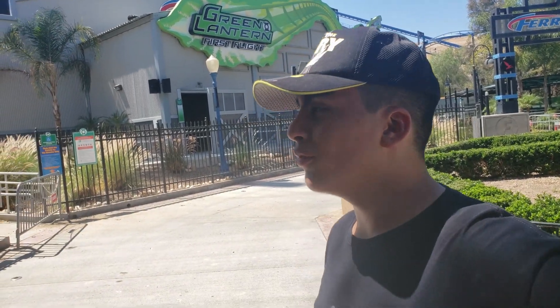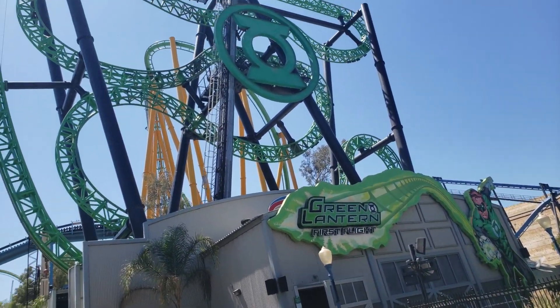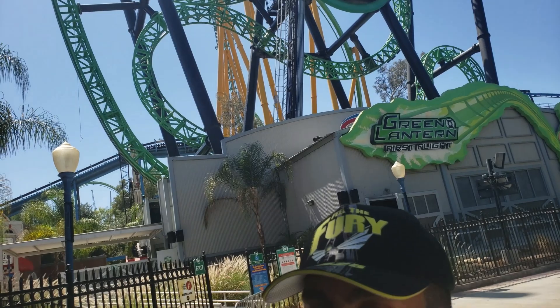Hey guys, it's RMCGuy here. Recently, Six Flags announced the removal of Green Lantern First Flight here at Six Flags Magic Mountain, and it'll be relocated to Le Ronde in Montreal, rethemed and renamed to Les Vipères.